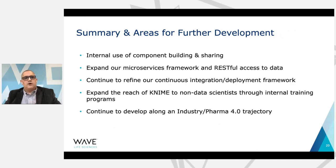In summary, a few things we're working on at Wave: we've been doing a lot of internal use of components and want to get better at building and sharing those internally, so having our own internal component repository for code reuse. We're also working to greatly expand our microservices framework and RESTful access to data, and KNIME is playing a big role in that. We're continually refining our continuous integration and deployment framework and thinking about how best to do that with KNIME. We're also working to expand the reach of KNIME to non-data scientists through internal training programs to develop more of that Pharma 4.0 cross-domain expertise mindset. Thank you for your time and I'm happy to take any questions.